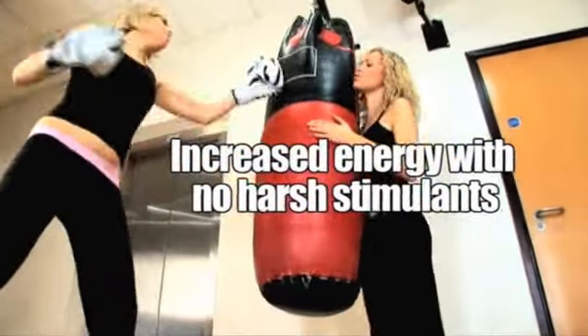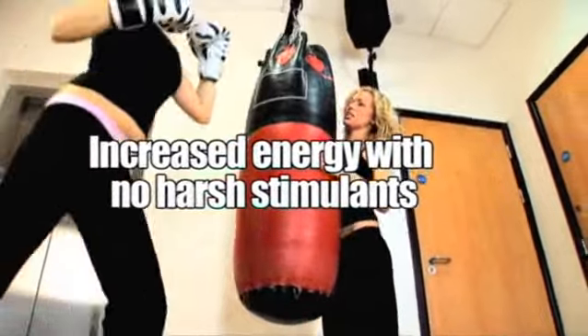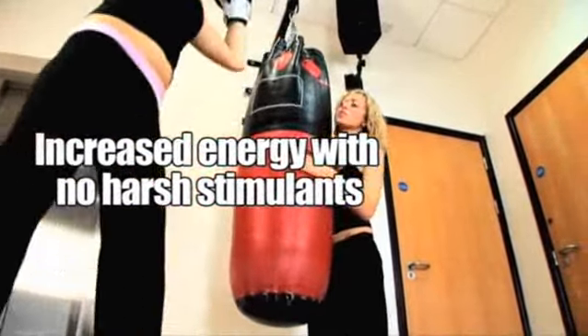It's an energizing formula, with eleutherococcus, delivering increased energy naturally, with no harsh stimulants.